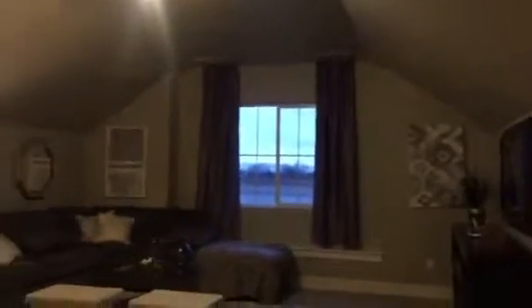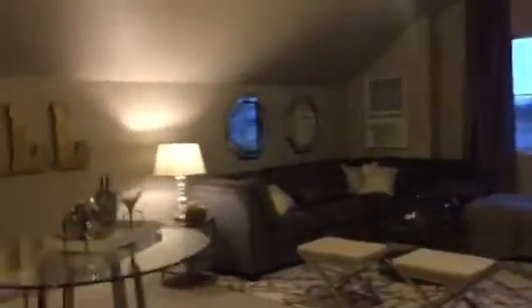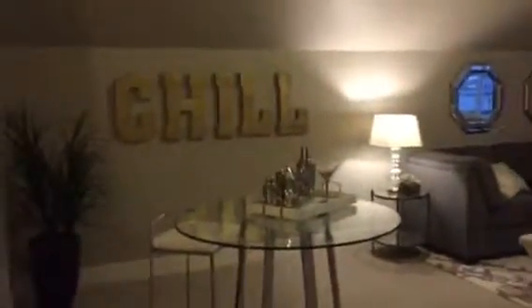Here's the bonus area. Nice big bonus room — this is huge.